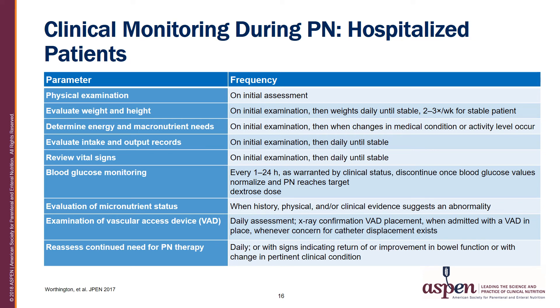It is important to have standardized clinical monitoring with parenteral nutrition to detect early complications and transition a patient off parenteral nutrition as soon as possible. This table outlines the parameters and frequency for most hospitalized patients. Parameters to follow include physical examination, evaluation of weight and height, determination of energy and macronutrient needs with adjustments as necessary, evaluation of intake and output records, regular review of vital signs, blood glucose monitoring, evaluation of micronutrient status, examination of vascular access devices on a daily basis, and reassessment of the continued need for parenteral nutrition.